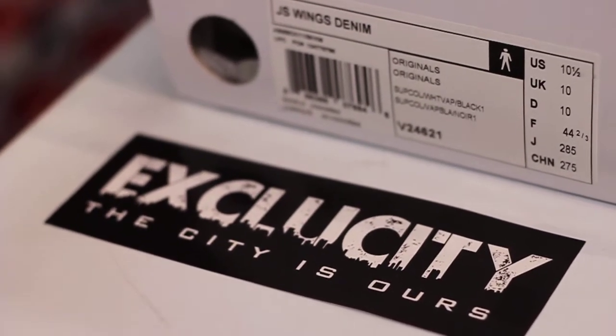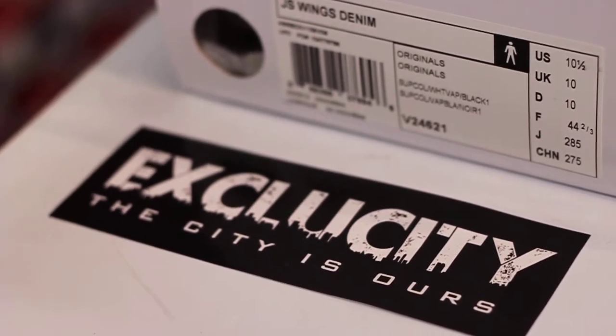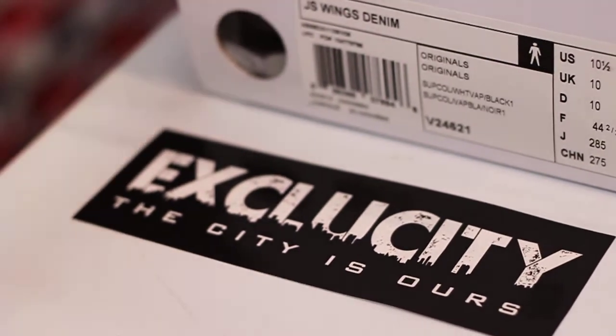What up y'all, this is Exclucity coming to you with another unboxing video, this time for the Jeremy Scott Wings Denim.